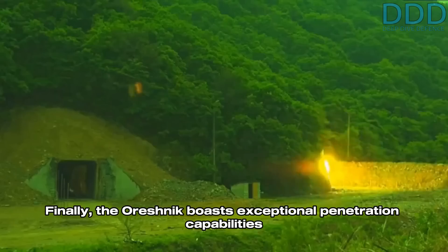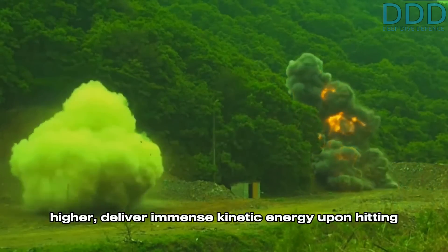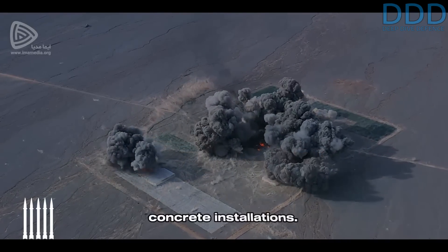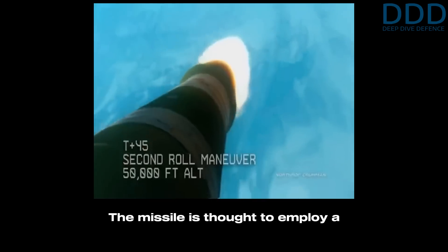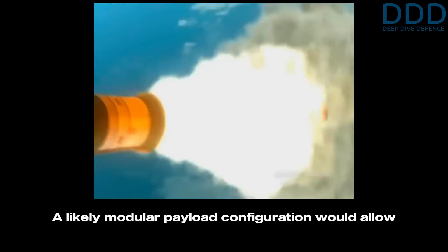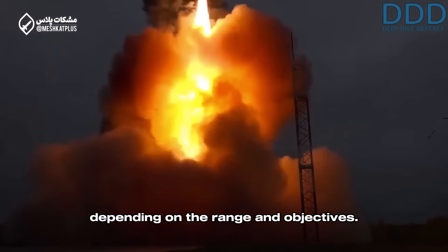Finally, the Oreshnik boasts exceptional penetration capabilities against hardened objects. Its submunitions, impacting at Mach 10 or higher, deliver immense kinetic energy upon hitting the target. Despite their relatively small size, they can inflict devastating damage on buried or reinforced concrete installations. The missile is thought to employ a two-stage design with a post-boost vehicle mounted on top. A likely modular payload configuration would allow for mission flexibility. In yesterday's attack on Ukraine, six sets of six submunitions were reportedly deployed. This modular configuration can likely be adjusted based on mission requirements, enabling the use of fewer or greater numbers of submunitions depending on the range and objectives.